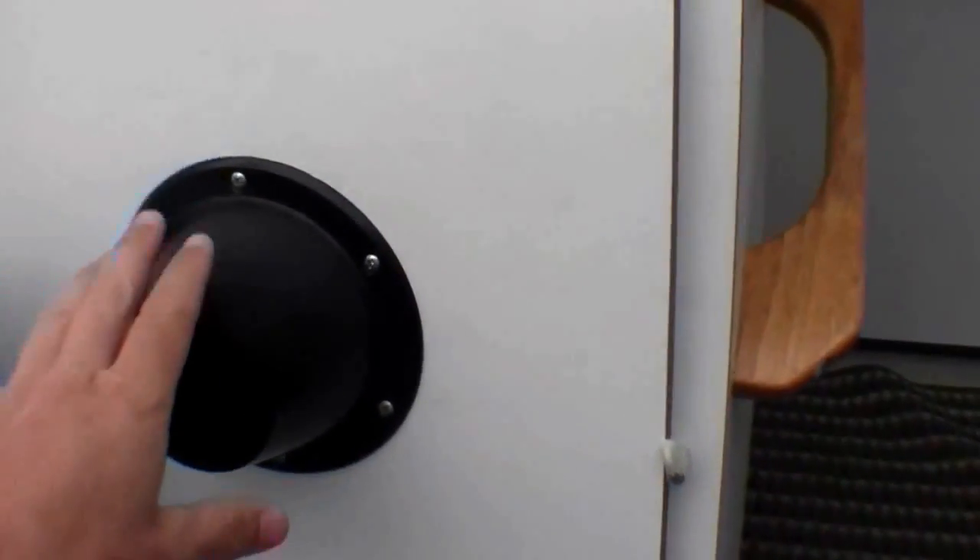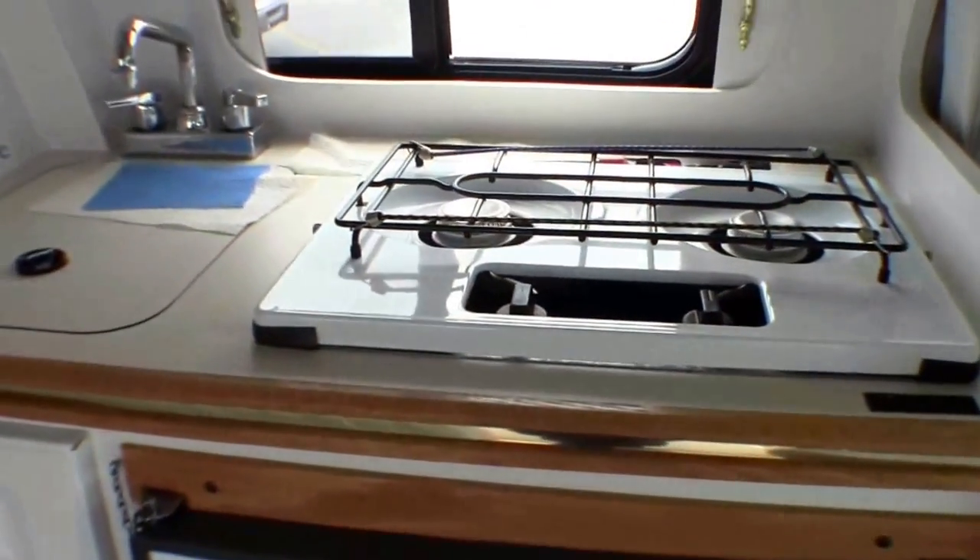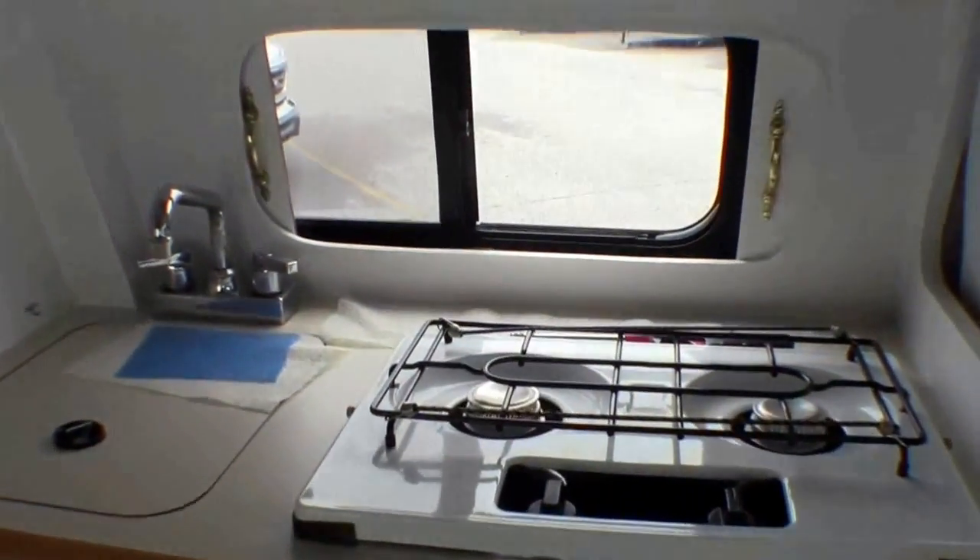Now I'll just go right inside. Here's a table for between the two beds in the back. Here's your fridge — it's a Norcold fridge. Then you've got your stove top, your sink, microwave.